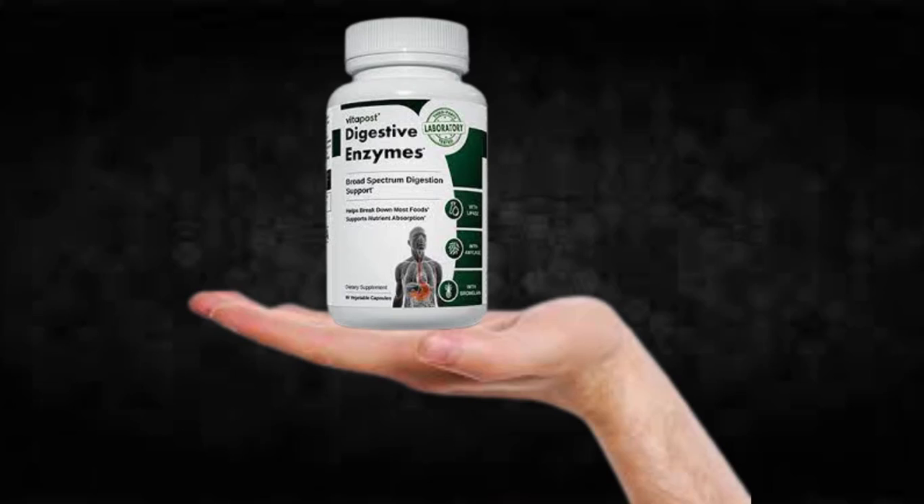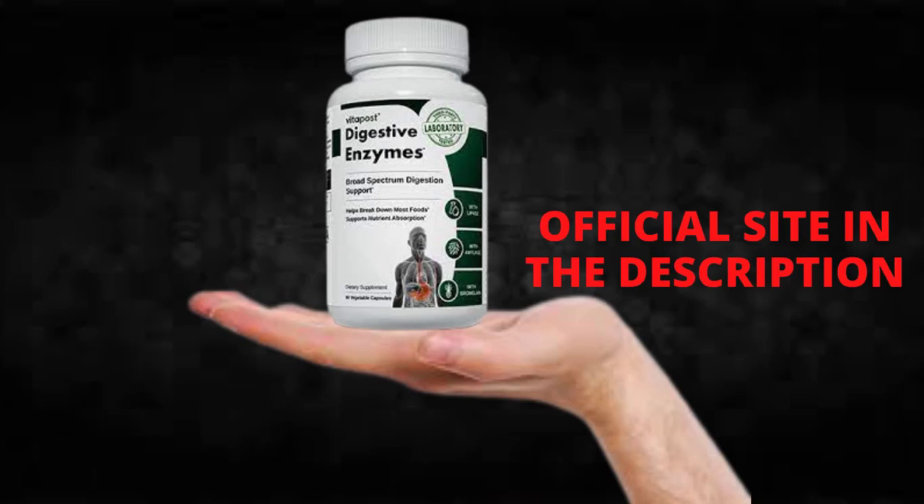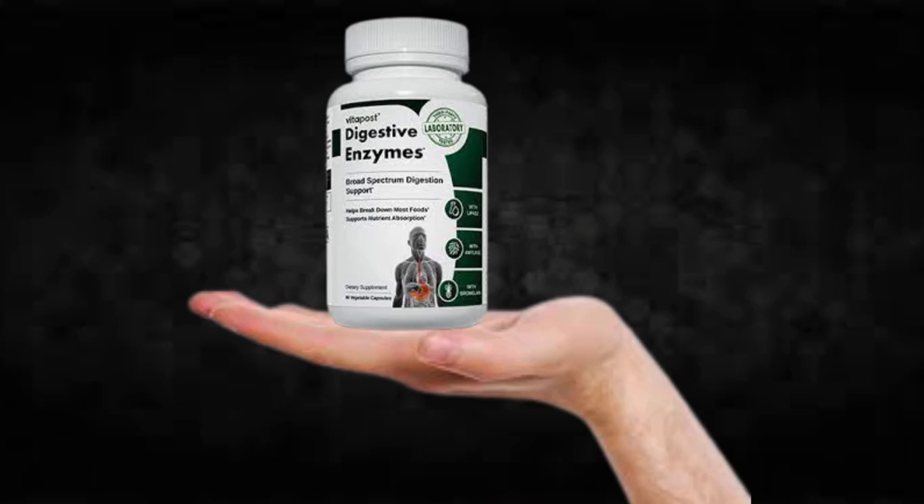I wanted to record this video first to tell you to be careful with the website you are going to buy digestive enzymes from, and also, if you do buy the product, do the exact treatment and take it seriously. Remember to keep in mind that your results will be very different from any other person because your organism acts in a very unique way. I really hope this video helped you and I also hope that digestive enzymes actually helps you a lot to improve your life and many other benefits that this product promotes. Thank you.